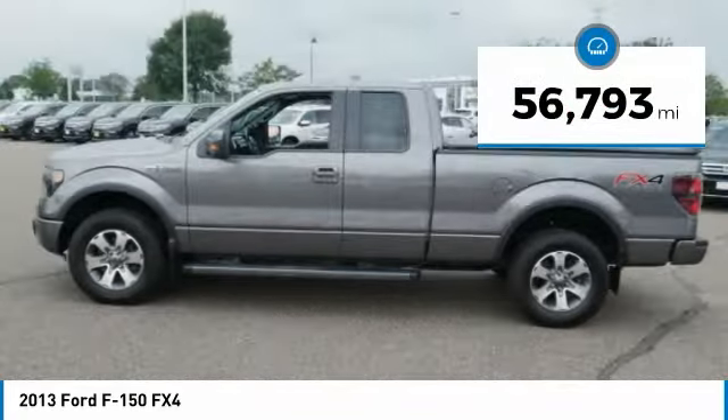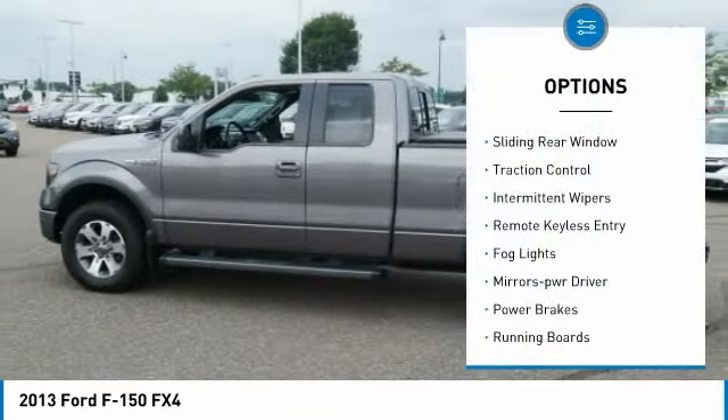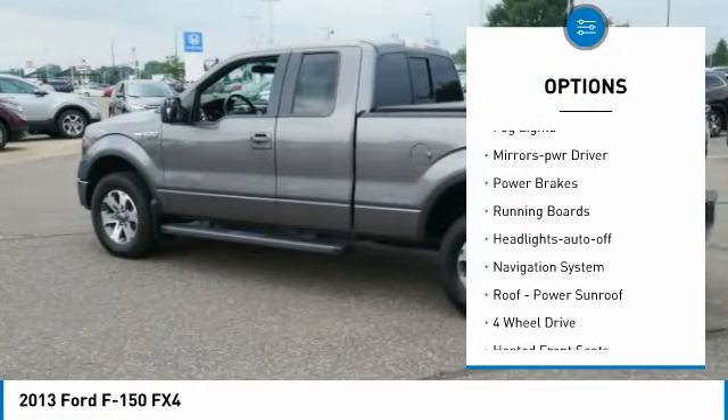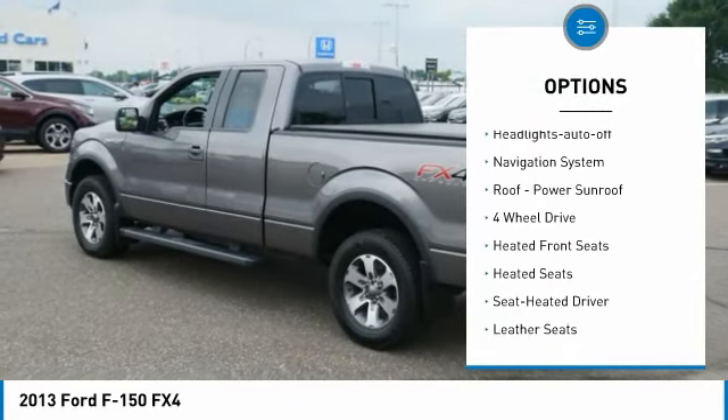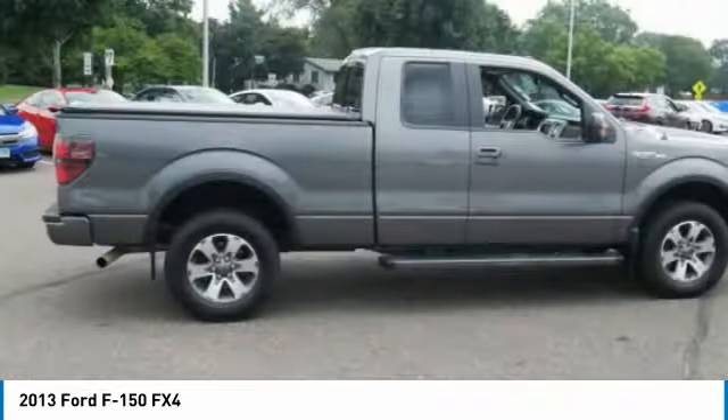This vehicle has less than 60,000 miles. Here are some of this vehicle's great options: sliding rear window, traction control, intermittent wipers, remote keyless entry, fog lights, mirror memory, power brakes, running boards, headlights auto-off.